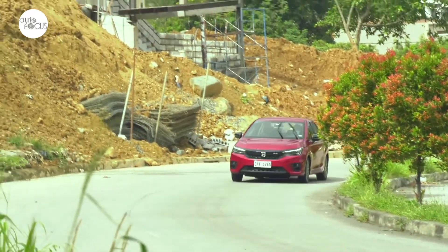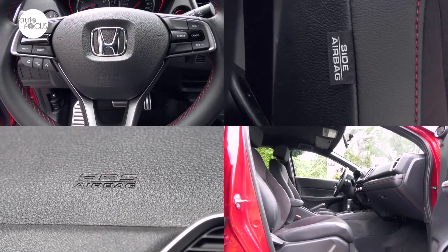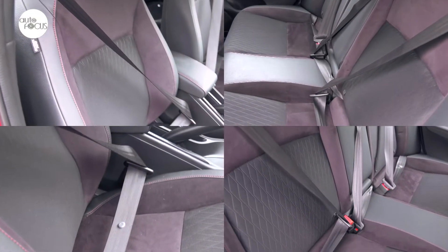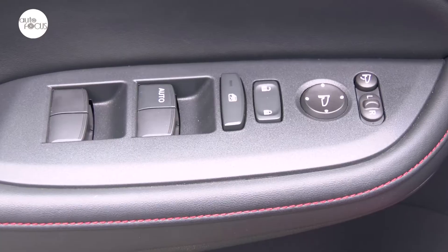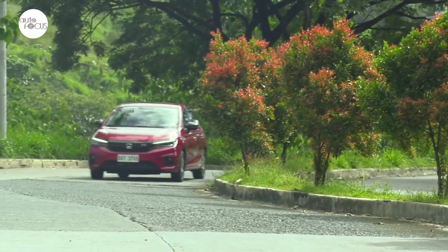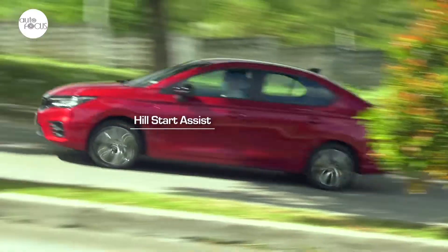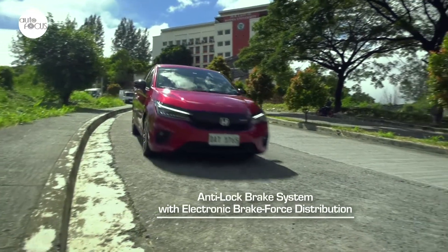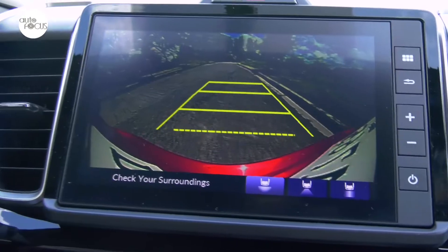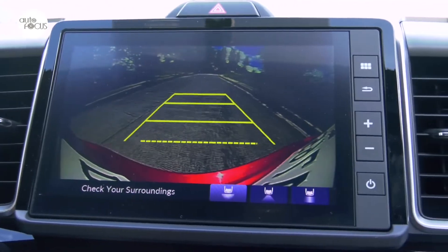Honda equipped the City 1.5 RS with many safety and driver-assist technologies including dual front, side, and curtain airbags, three-point seat belts for five, child lock and ISOFIX child seat anchors, and speed-sensing auto door lock and security system with alarm and immobilizer. Driver assist systems include vehicle stability assist with agile handling assist, hill start assist, anti-lock braking system with electronic brake force distribution, emergency stop signal, and a multi-view rear camera for parking.